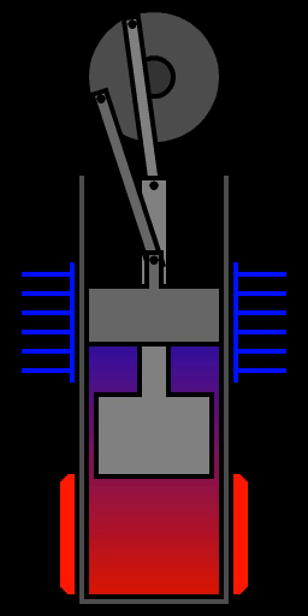Since the Stirling engine is a closed cycle, it contains a fixed mass of gas called the working fluid, most commonly air, hydrogen, or helium. In normal operation, the engine is sealed and no gas enters or leaves — no valves are required, unlike other types of piston engines. The Stirling engine, like most heat engines, cycles through four main processes: cooling, compression, heating, and expansion. This is accomplished by moving the gas back and forth between hot and cold heat exchangers, often with a regenerator between the heater and cooler. The hot heat exchanger is in thermal contact with an external heat source, such as a fuel burner, and the cold heat exchanger is in thermal contact with an external heat sink, such as air fins.